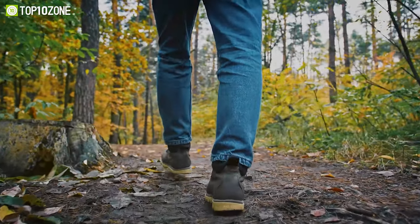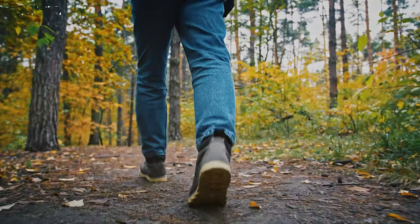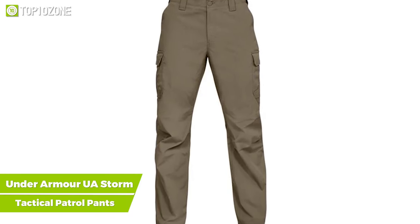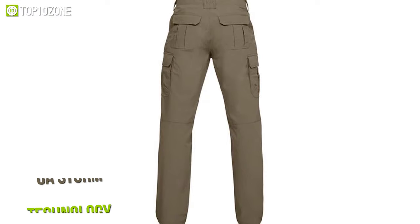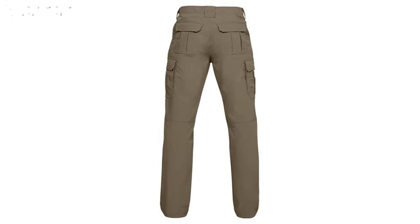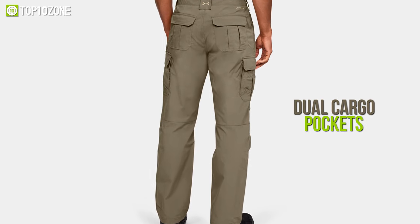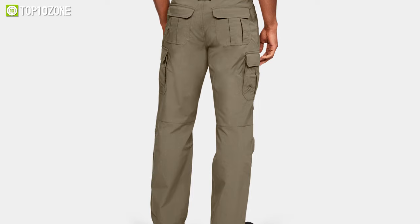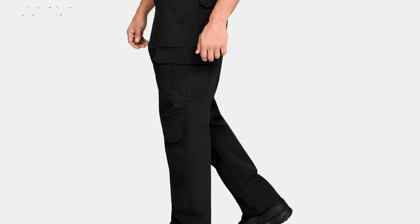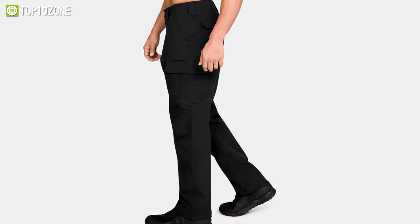Regular pants are not durable enough to survive in extreme conditions while maintaining great comfort. That's why we have the Under Armour UA Storm Tactical Patrol Pants for you. This pant is designed with UA Storm technology that repels water efficiently while maintaining excellent breathability. It comes with dual cargo pockets that allow you to keep all your crucial equipment close to your hand and lets you use them in an emergency. Its reinforced knees and crotch offer enough durability to use these pants for a long time without any damage.